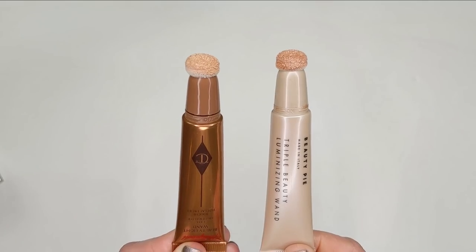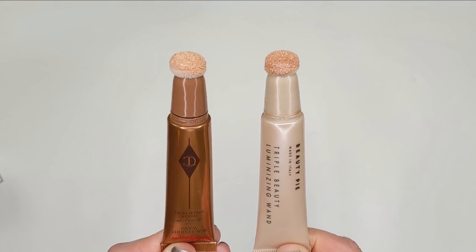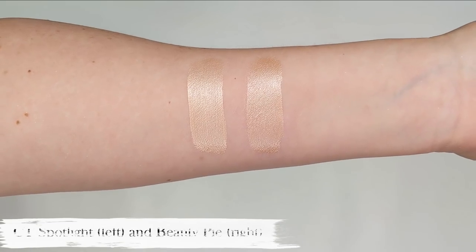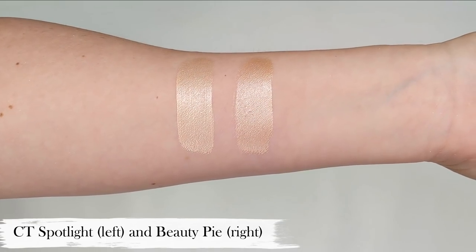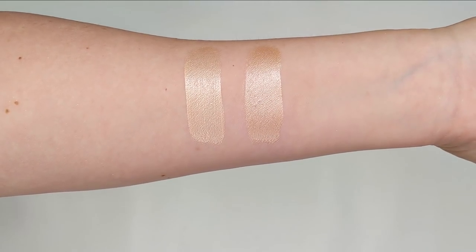It's actually an exact dupe for the Charlotte Tilbury Light Wand in the shade Spotlight. I mentioned this in a recent dupes video — not only are the colors and formula the same, but even the packaging is spot on. It's crazy. The Charlotte Tilbury one is $38, so the Beauty Pie one is definitely a steal. You're getting the exact same thing.